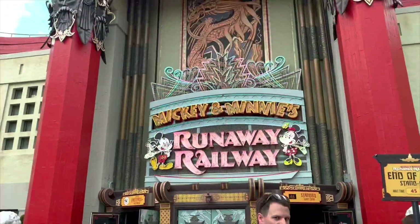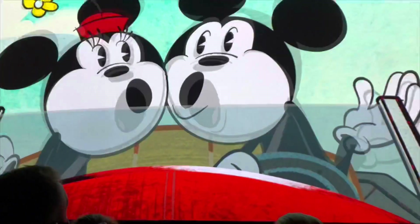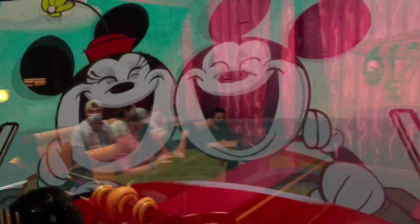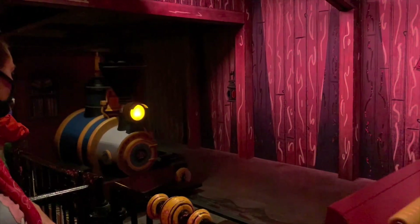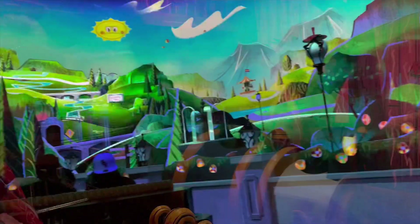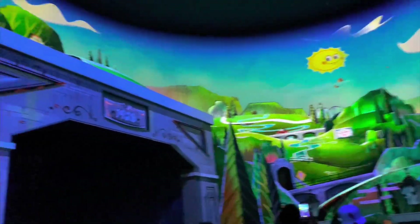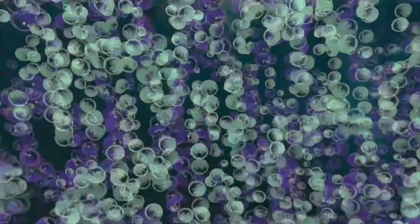The first ride we went on was Mickey and Minnie's Runaway Railway — talking about literally putting you inside the cartoon. The screen opens up and you walk through to where you wait in line to get into a train. The train takes you around this huge building that projects cartoon images all around you. It literally feels like you are inside the cartoon.